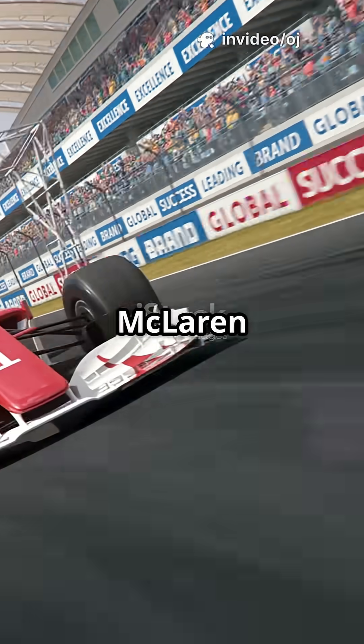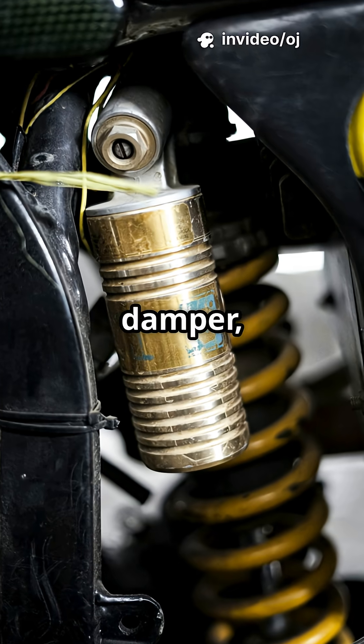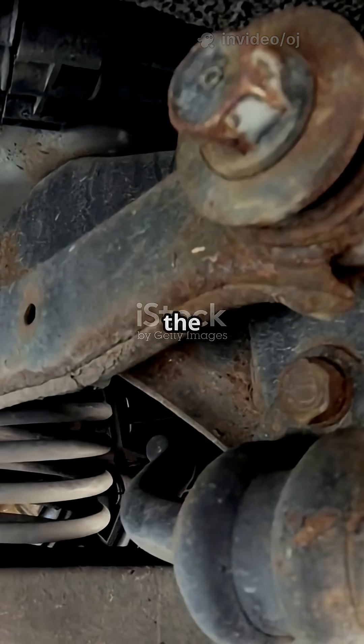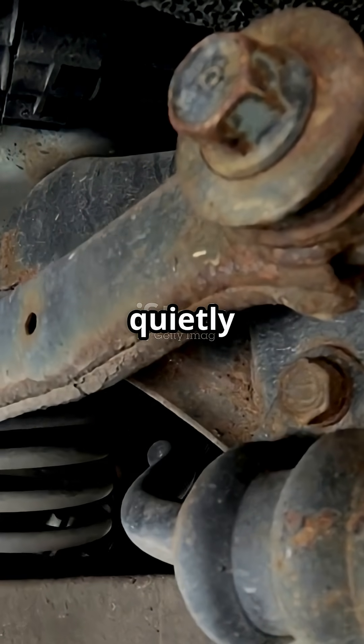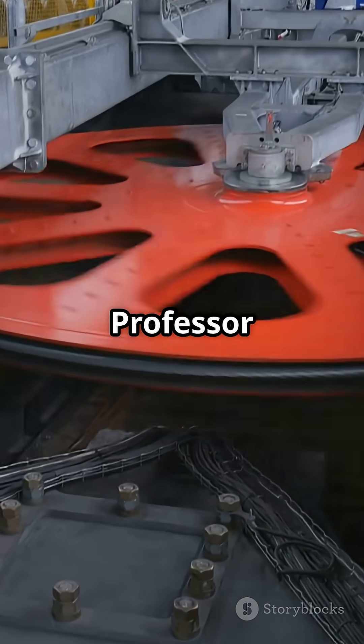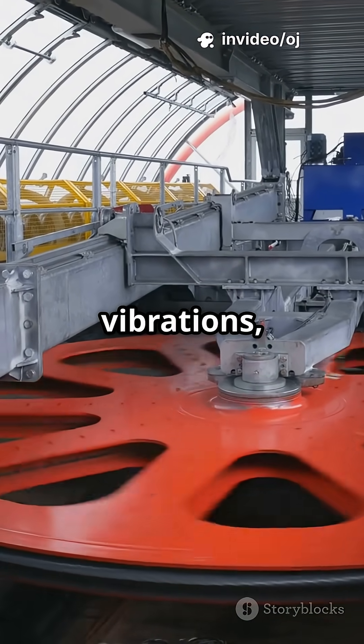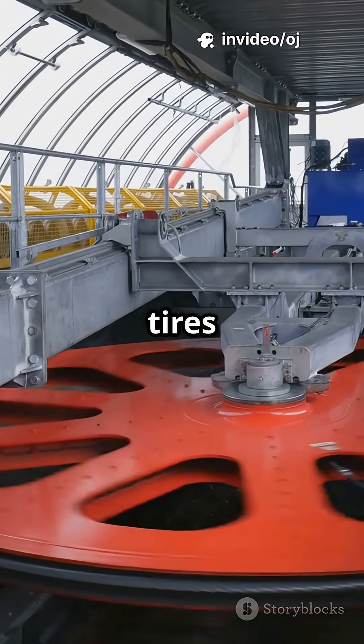In 2005, McLaren raced with a mystery device. It looked like a damper, but it was not. It was called the J-damper, and it quietly revolutionized suspension. Invented by Professor Malcolm Smith at Cambridge, it used a flywheel to absorb vibrations — not just from the car, but from the tires themselves.